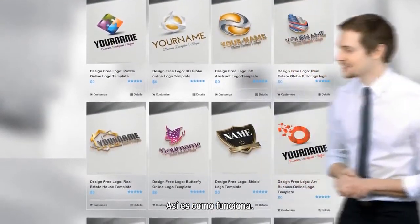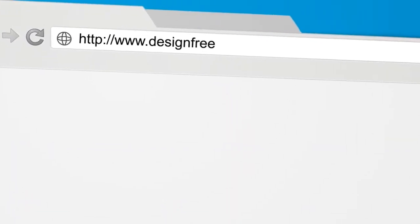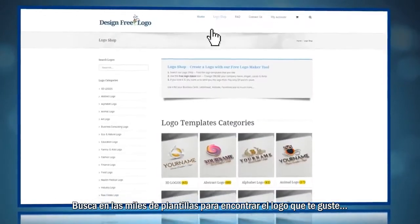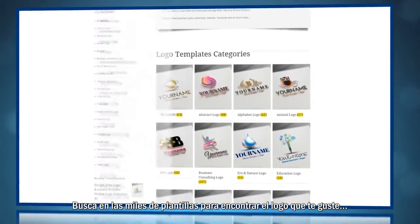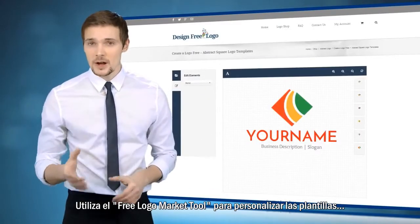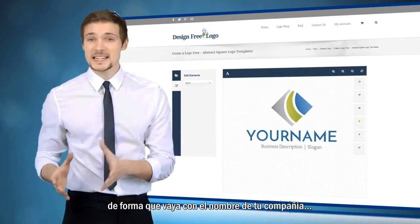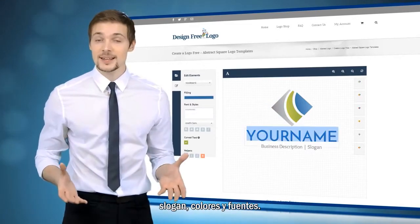So here is how it works. Visit designfreelogoonline.com, search among thousands of templates to find a logo that you like. Use the Free Logo Market Tool to customize the template in the way that matches your company name, slogan, colors and fonts.